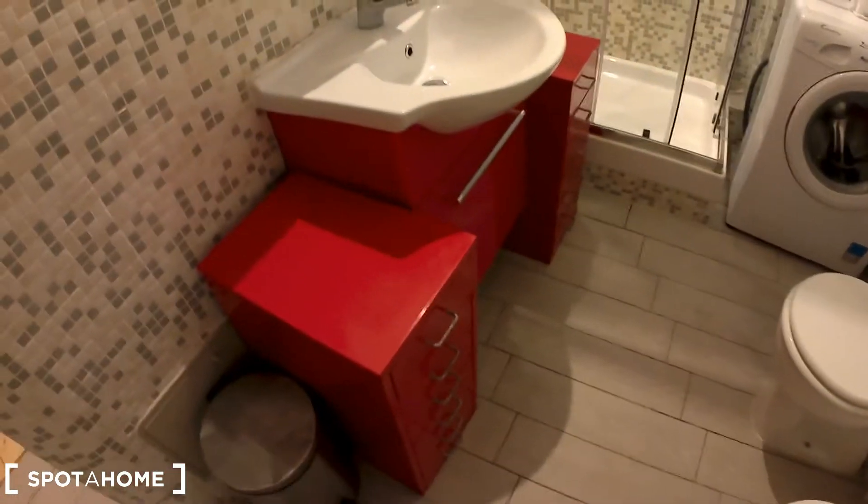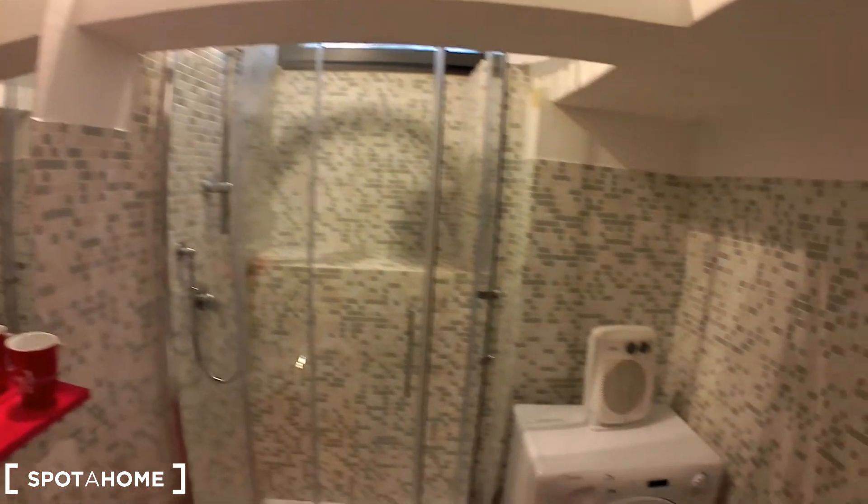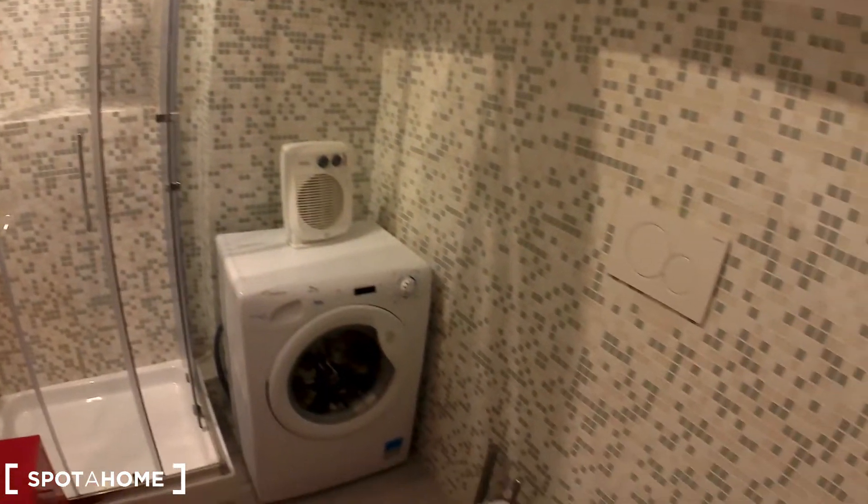And of course there is this shower box. Just take a look at it — it's very nice.